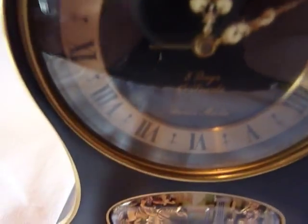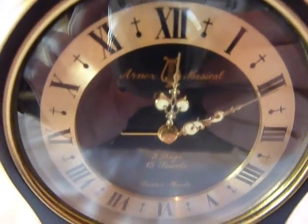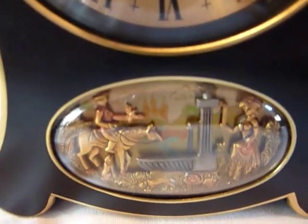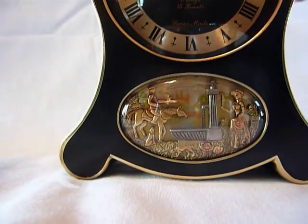You can see the alarm hand, which is currently at 9. When the hour hand hits 9 o'clock, music would play and the automaton scene would operate. I'm not going to wait that long, so I'm going to manually advance the alarm.